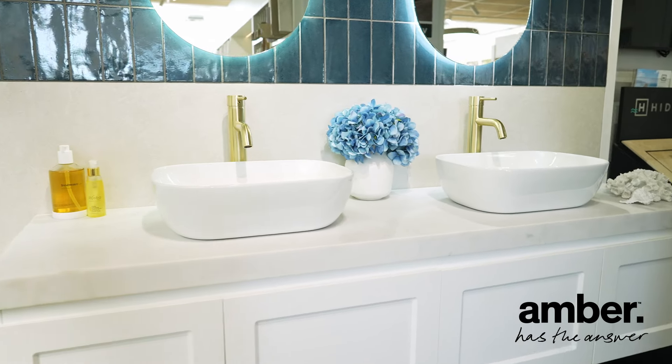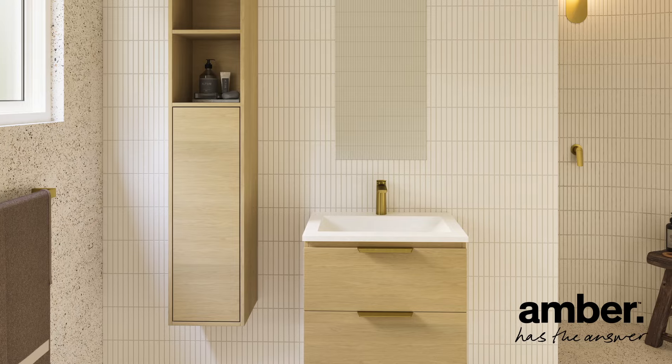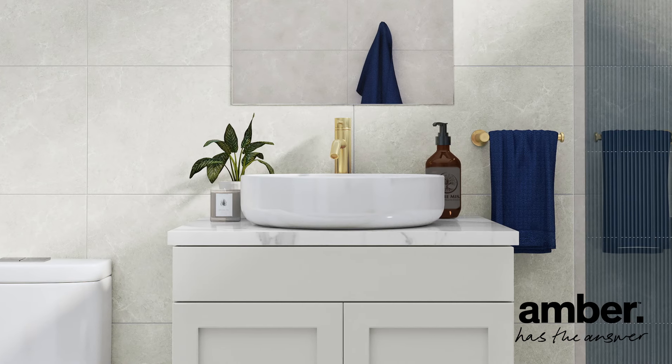Amber's vanity options provide the ultimate in bathroom design. Amber provides a diverse range of vanity types, sizes, colours and materials that are both on-trend and affordable.